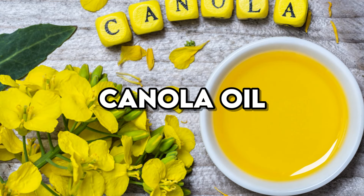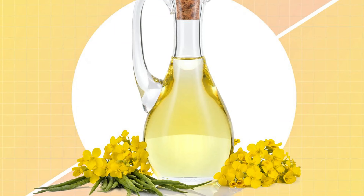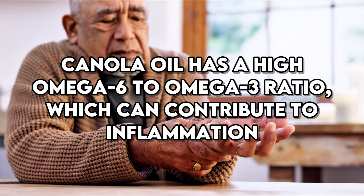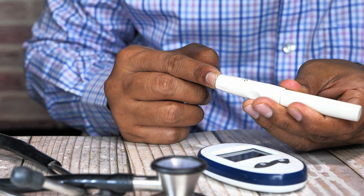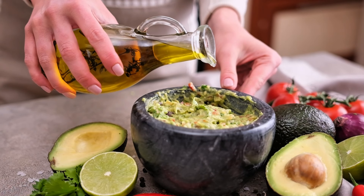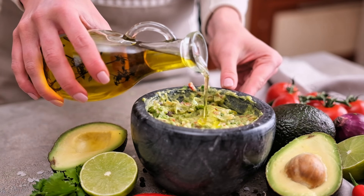Canola oil, derived from GMO canola, is commonly used for cooking and in processed foods. While it is often marketed as a healthier oil due to its lower saturated fat content, the genetic modifications and the refining process can make it less ideal for those managing diabetes. Canola oil has a high omega-6 to omega-3 ratio, which can contribute to inflammation. This inflammation can interfere with insulin signaling and glucose metabolism, making blood sugar control more difficult. Opting for healthier fats, like olive oil or avocado oil, can be beneficial for maintaining stable blood sugar levels.